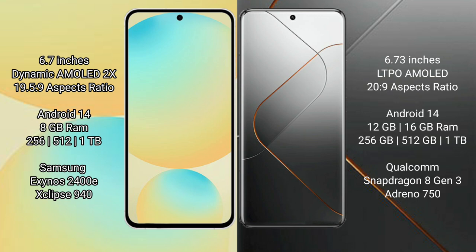Xiaomi 14 Pro comes with 8GB, 12GB, or 16GB RAM options and 256GB, 512GB, or 1TB internal storage. It is powered by the Qualcomm Snapdragon 8 Gen 3 processor with an Adreno 750 GPU.